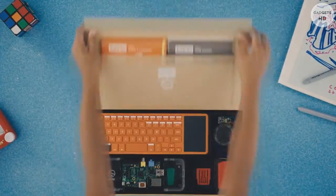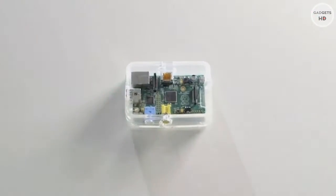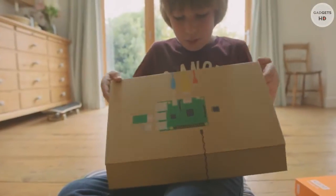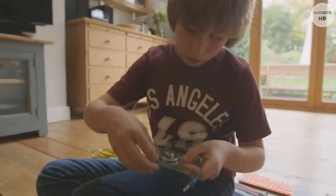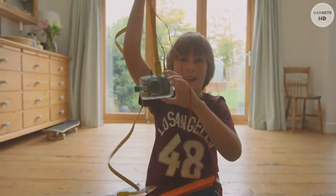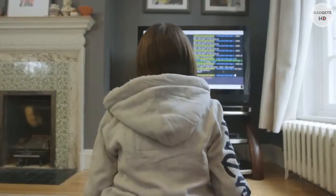Kano is a computer kit you build and code like Lego. We've made sure that every step is simple enough for a six-year-old. You start with a story — a guided book shows you how to plug the pieces, build the computer, wire up a speaker, give it a cool style and more. Your computer comes to life and an on-screen journey begins. Kids love electronics, but parents want something that teaches them while they're having fun and being creative. You start coding magical creations and it feels like a game.